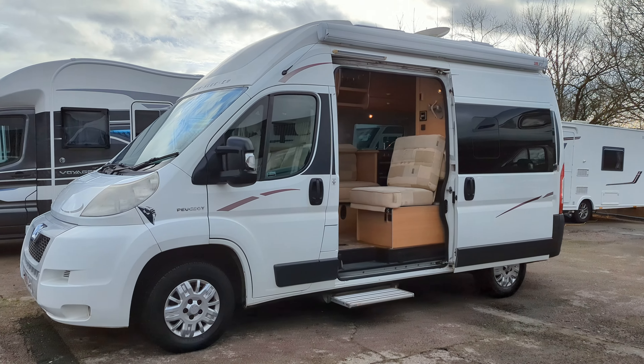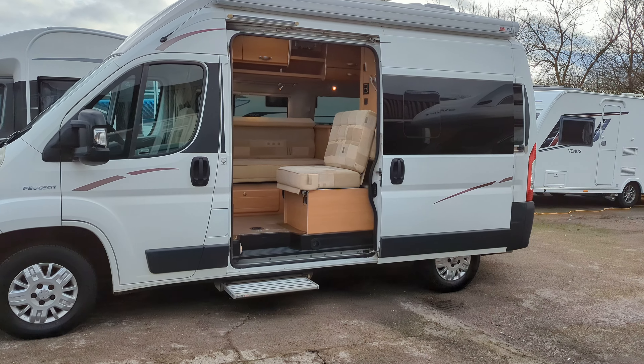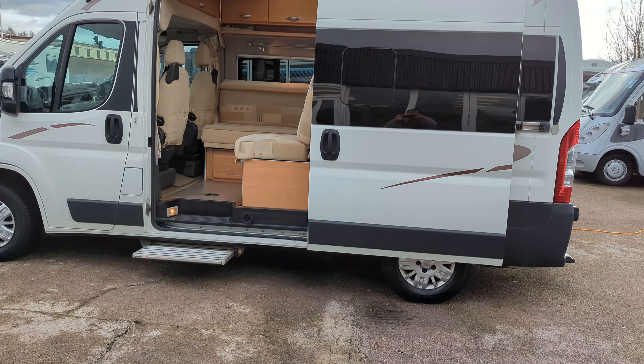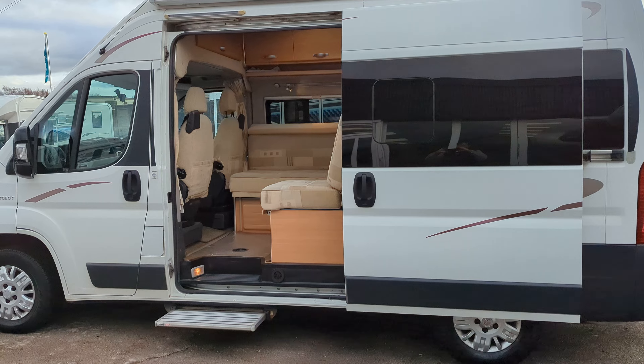Hi guys, Jason here from Lohan Roads. Today we're looking at the 2008 Auto Sleeper Symbol camper van we've got in stock. Compact van at 5.4 meters, lightweight. Let's take a look on the inside.